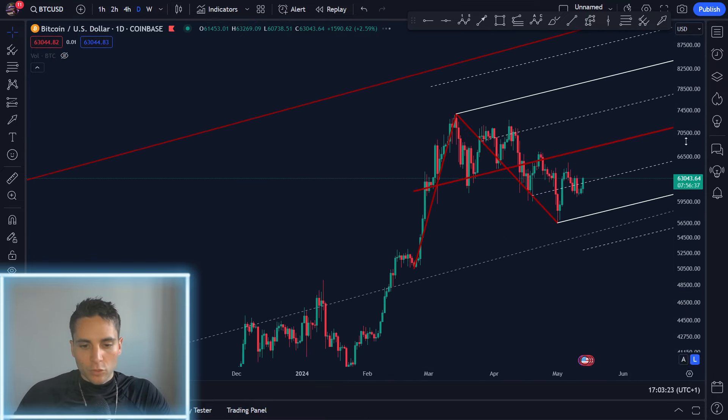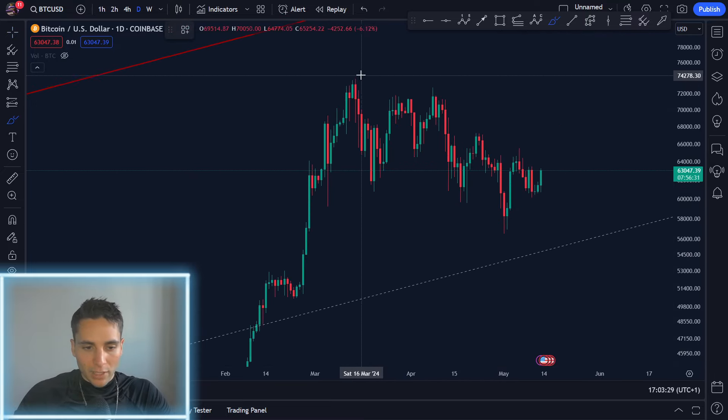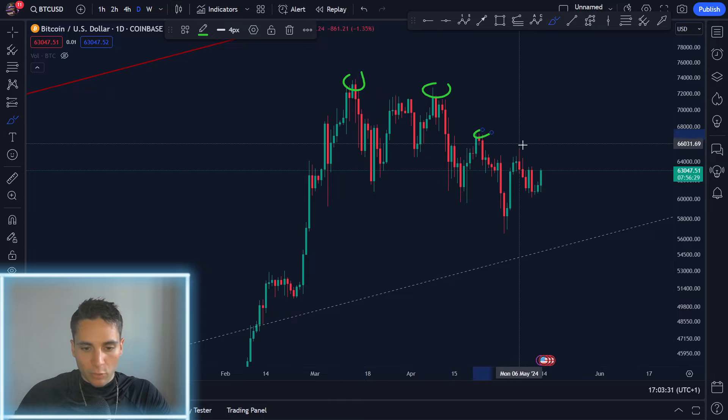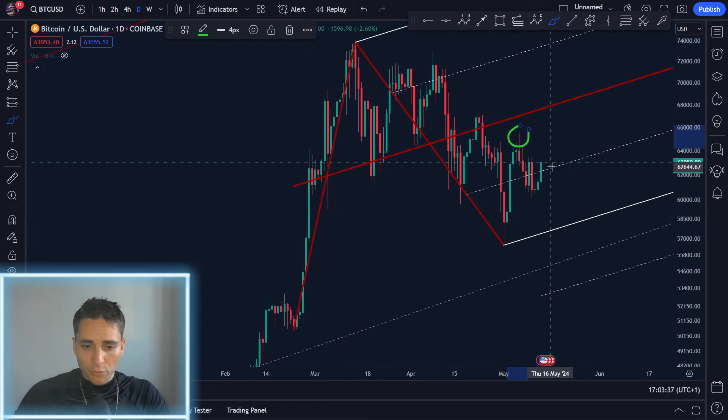In my opinion, the next target is around $68,000. I'm still bullish on the market. Of course, we're still in a sideways pattern so we have to pay attention to that, but I do think sooner or later we're going to break this downtrend. We have a series of lower highs, and if we reach the pitchfork line that I have here, that's going to allow us to break the series of lower highs and finally start the uptrend.